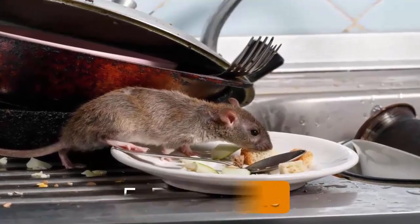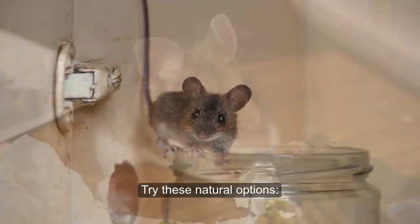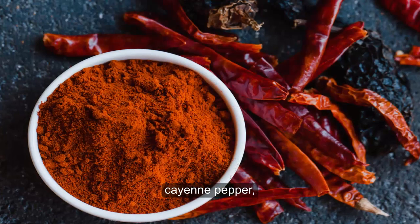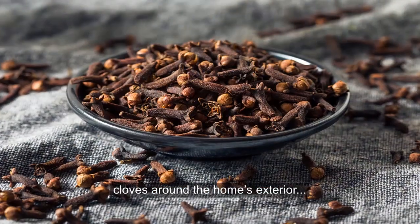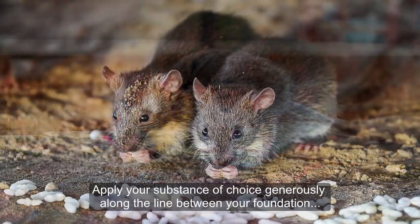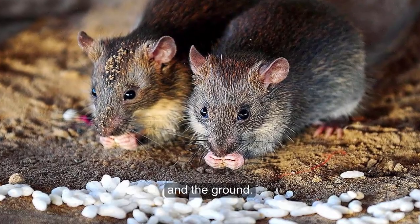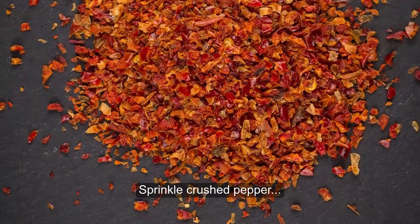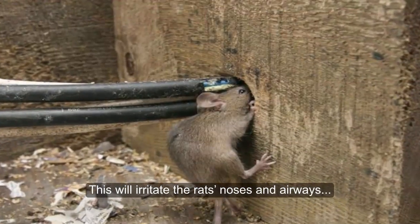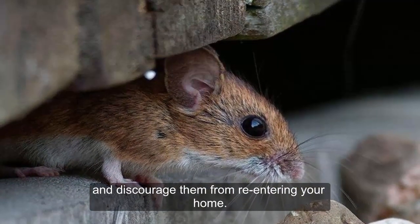5. Repel Rats. When it comes to getting rid of rats, a few simple natural ingredients can go a long way. Try these natural options: spread peppermint oil, cayenne pepper, black pepper, or cloves around the home's exterior to prevent rats from entering the house in the first place. Apply your substance of choice generously along the lines between your foundation and the ground. Sprinkle crushed pepper or spray pepper spray near rat openings and holes — this will irritate the rats' noses and airways and discourage them from re-entering your home.